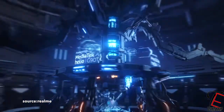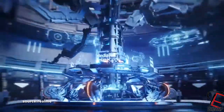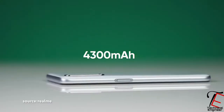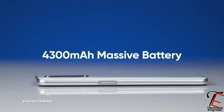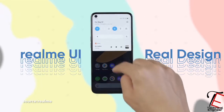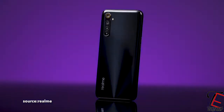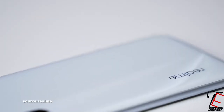Now let's talk about the processor — this is very good. You get the Helio G90T, which is a very powerful processor. It will run Realme UI on Android 10. If you compare it with Realme 6, everything is similar — the whole phone is basically the same.